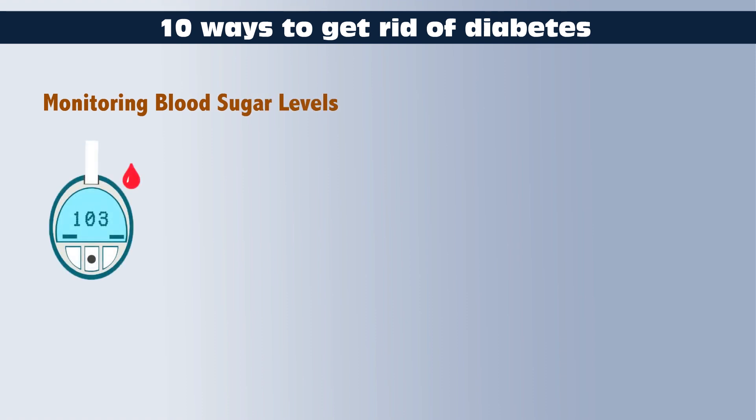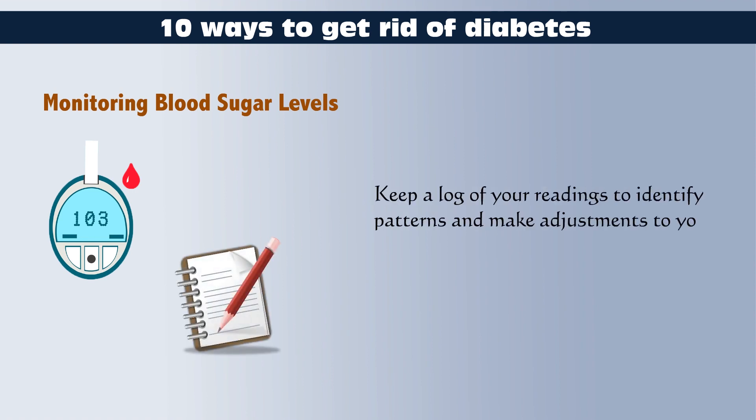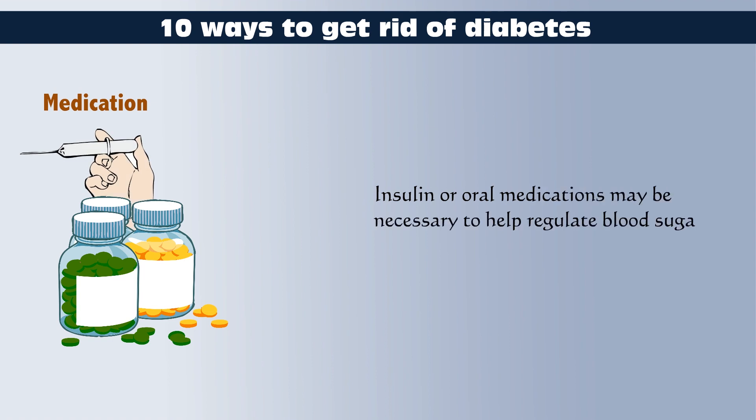Monitoring Blood Sugar Levels: Regularly monitor blood glucose levels as advised by your healthcare provider. Keep a log of your readings to identify patterns and make adjustments to your treatment plan accordingly. Medication: Take prescribed medications as directed by your healthcare provider. Insulin or oral medications may be necessary to help regulate blood sugar levels.